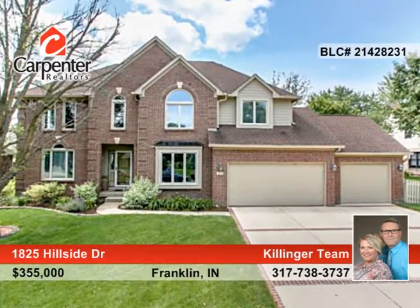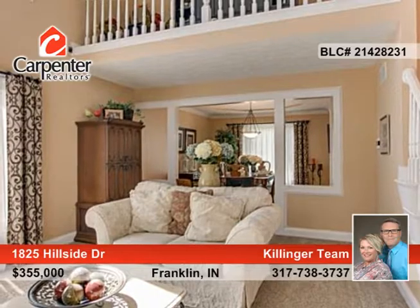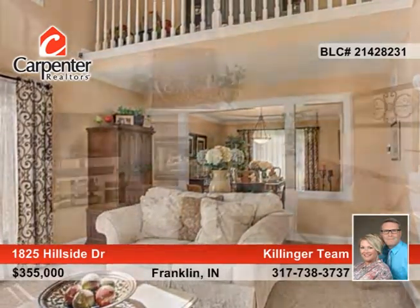Move in ready. This three bedroom, three and a half bath home on Hill View Golf Course is seated in desirable Paris Estates.